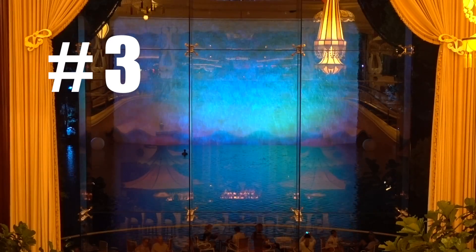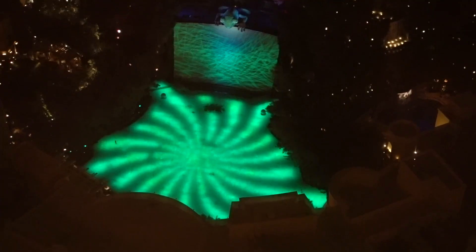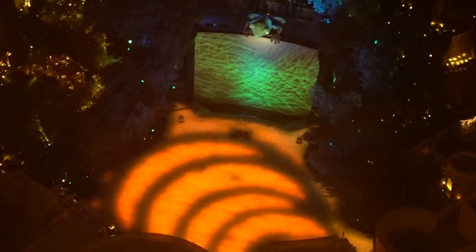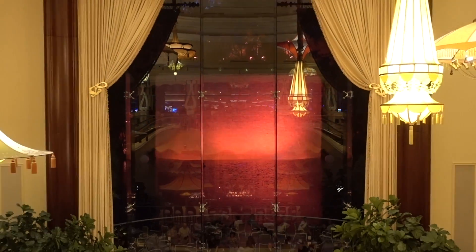Also at the Wynn is the Lake of Dreams Hologram and Fountain Show. This happens every half hour starting at 8 p.m., going until 12:30 a.m. We've been going to Vegas forever and it wasn't until recently that we found out about this. We've seen two versions of the show — one where there's a frog up there, and another where there were these two glowing balls floating around doing some type of hologram experience with lights. Since we have a high floor at the Wynn, it was really cool to have an aerial view looking down, but you can still view it from the casino floor level.